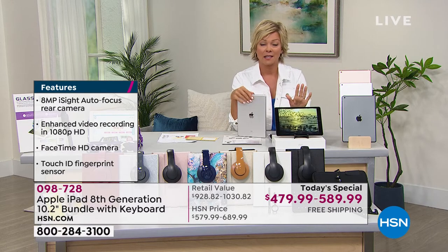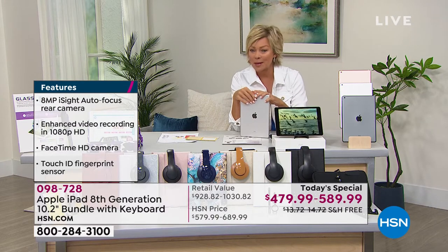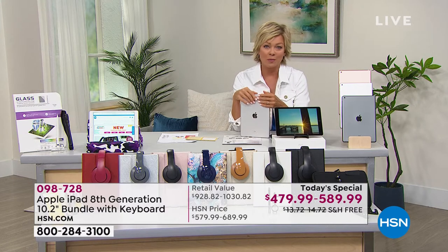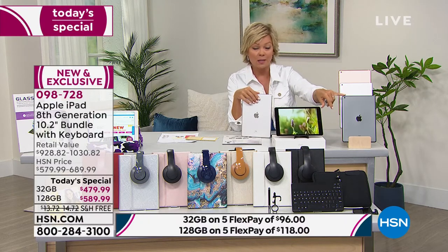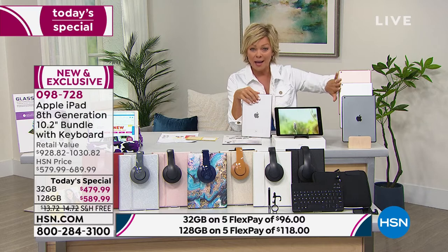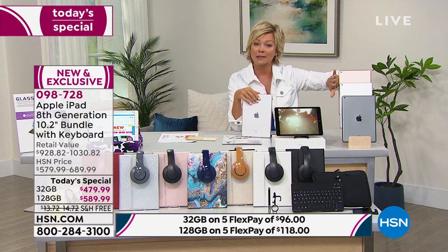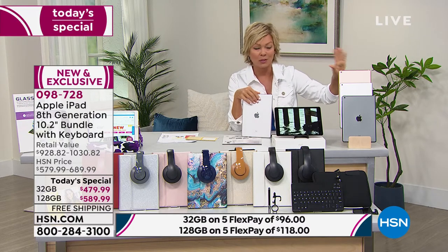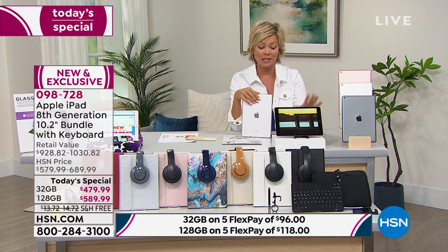I know it's a bigger purchase and some of you have thought about it overnight. I don't want you to miss this. It's going to be too late if you wait until later today, especially if colors matter to you. Keep in mind we do have the space gray — three iPad color options — then 32 or 128 gig. We'll definitely keep you up to date as the colors disappear.